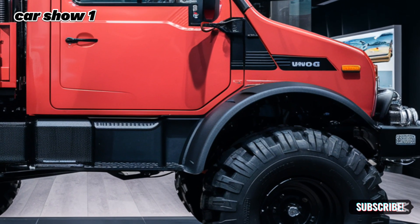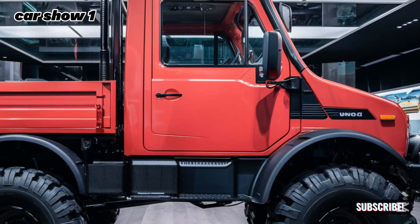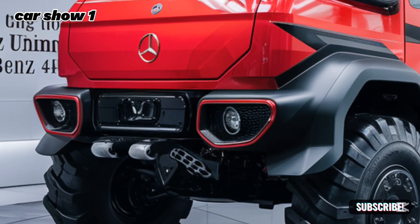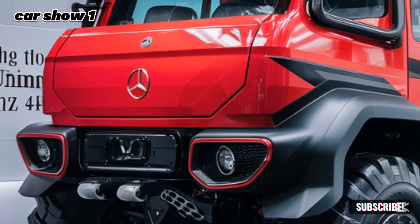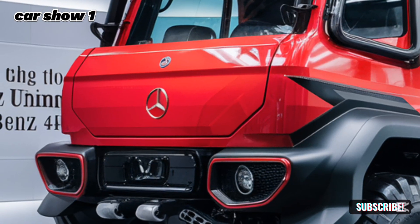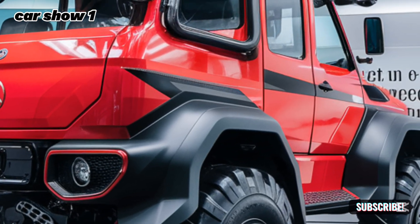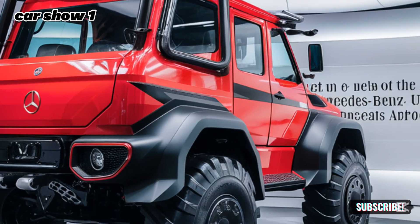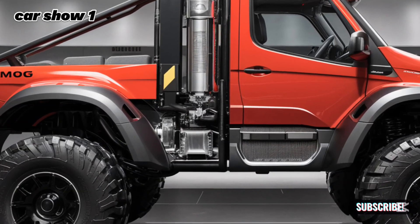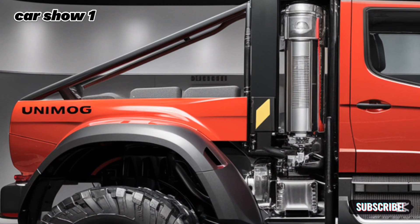The Unimog's design combines durability with sophistication, ensuring it's ready for both the toughest jobs and the admiration of enthusiasts. Under the hood, the 2025 Unimog is equipped with a 7.7-liter inline-six turbo diesel engine. This powerhouse generates up to 354 horsepower and an incredible 885 pound-feet of torque. Paired with an advanced eight-speed transmission and a permanent all-wheel drive system, the Unimog offers seamless control and unparalleled traction.